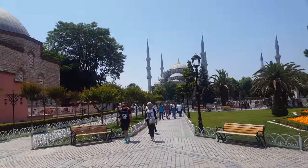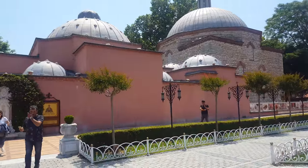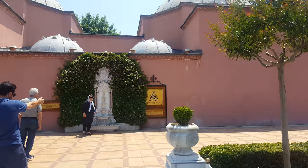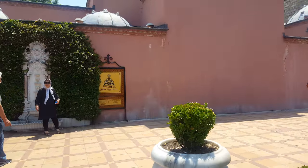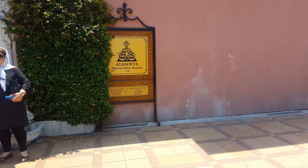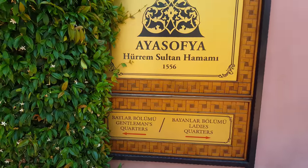On the left is the Hamam, the old Hamam — Haram Sultan Hamam from 1556. They had quarters for the men and the women. I don't think they're still around now, but...